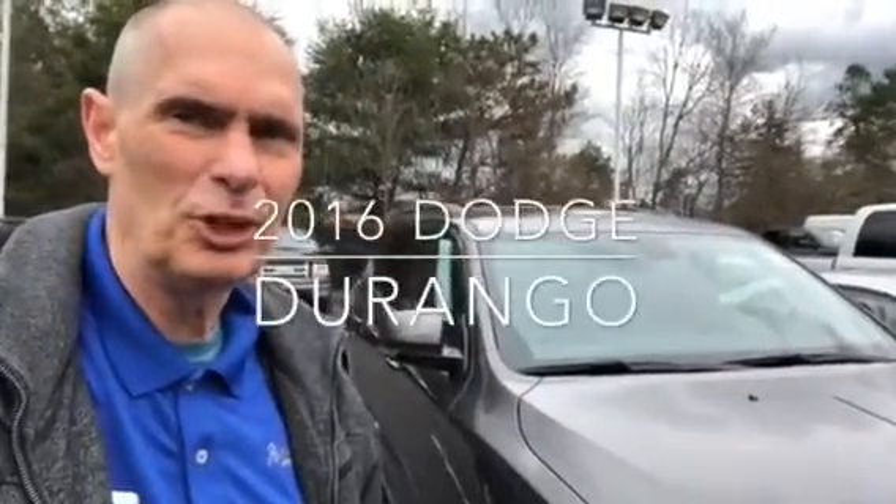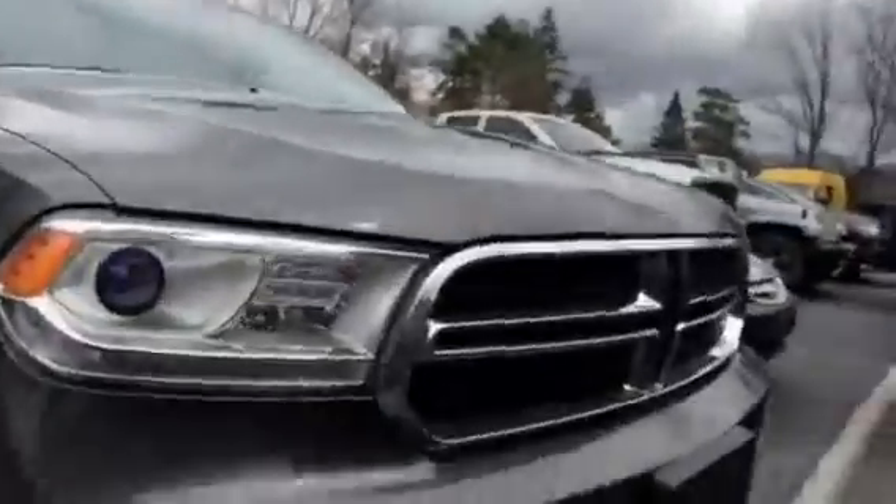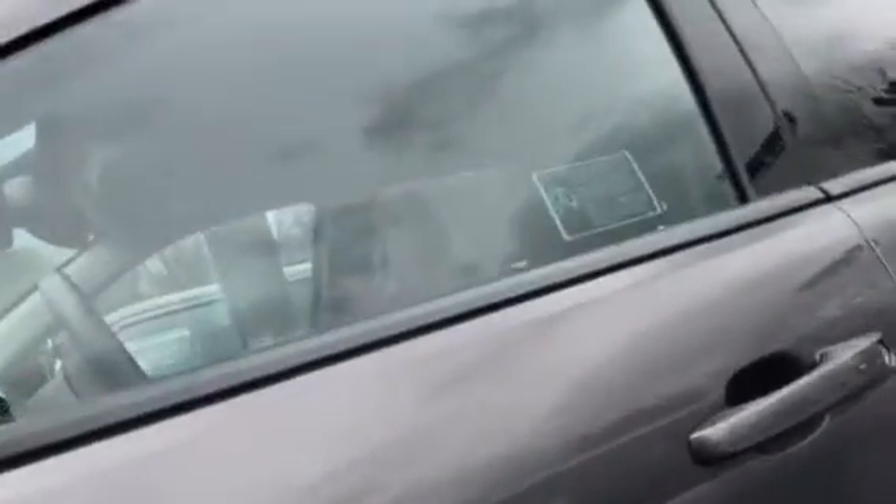Hi, it's Craig Hoffman and the Jim Shorke Auto Group have found the Dodge Durango, and as promised, a little video walk around. It's a beautiful gray — silver gray, I guess. It does only have 30,000 miles on it.